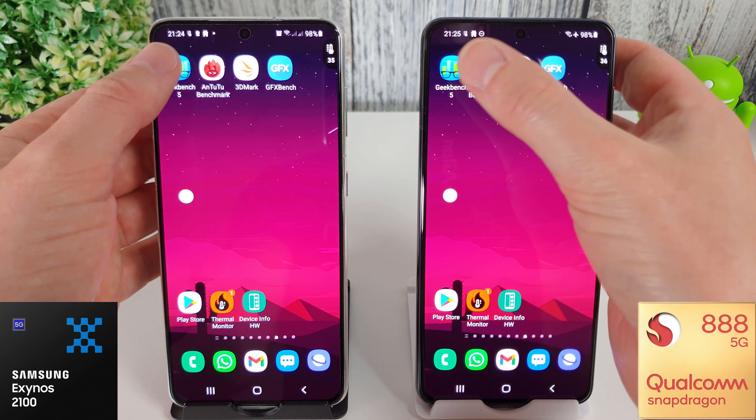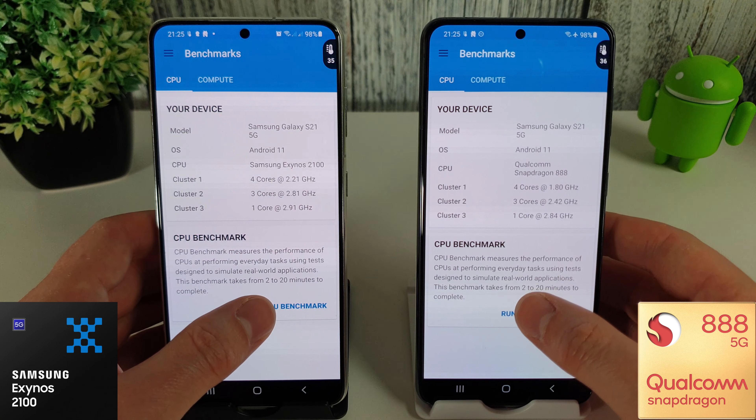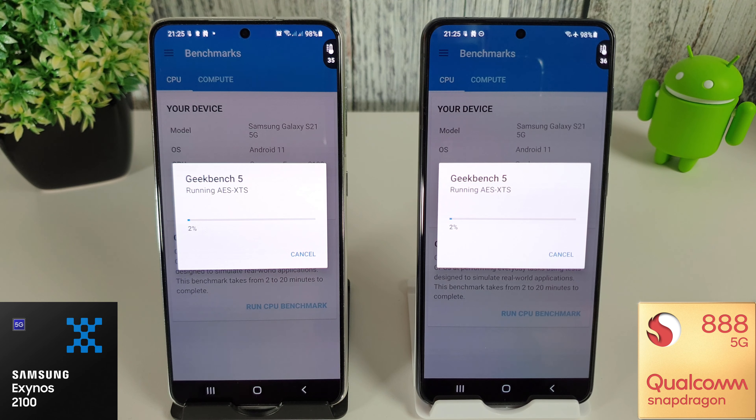These have both finally had the June update installed and it did take quite a while to actually come out this month. We got the Exynos version on the 22nd of June and the Snapdragon version got it on the 21st. There was a bit of a delay this month - maybe they kept it back to improve or tweak some things - but it does include performance improvements for the camera.